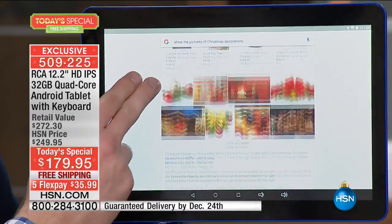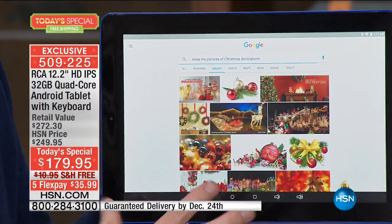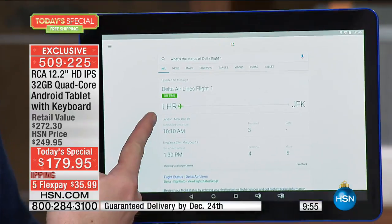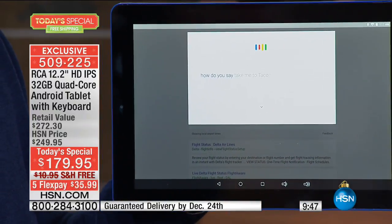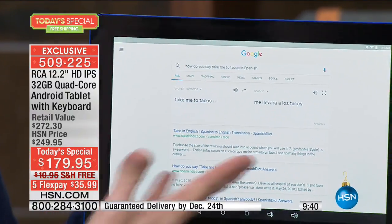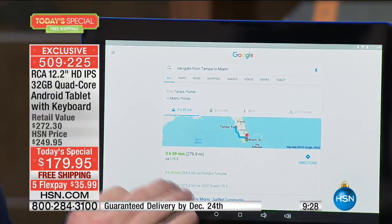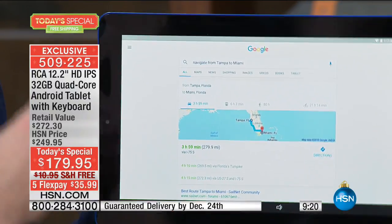It instantly finds all these cool Christmas decorations. You click on the images and it downloads them - notice how fast it is. That's the incredible speed you get out of quad-core. 'What's the status of Delta flight one?' - It tells me exactly where the flight is right now, so I'll never be late picking somebody up at the airport. 'How do you say take me to tacos in Spanish?' - It translated for me when I was in Cancun. 'Navigate from Tampa to Miami' - it's also a GPS, planning everything step-by-step. Quick, efficient, because of that quad-core processor.